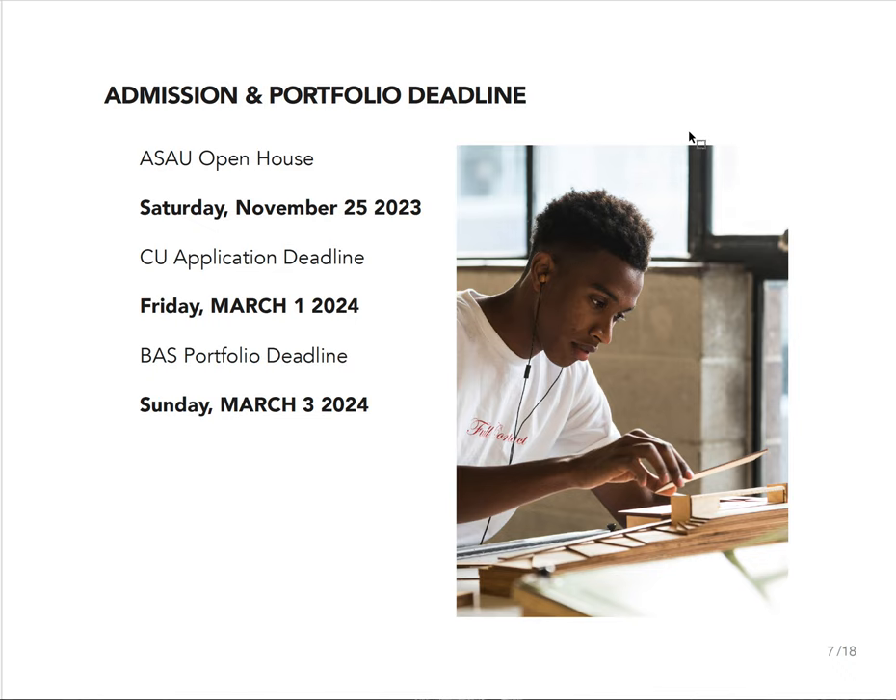Here are some key dates. We have an ASAU — the Azrieli School of Architecture and Urbanism — open house coming up on Saturday, November 25th. Students can apply through OUAC, which is usually in mid-January, but our Carleton University application deadline is March 1st. That deadline is really important because that's where you get an applicant number, which usually starts with 101 or 102, and you'll need that number to submit the portfolio, which is due this year on Sunday, March 3rd.